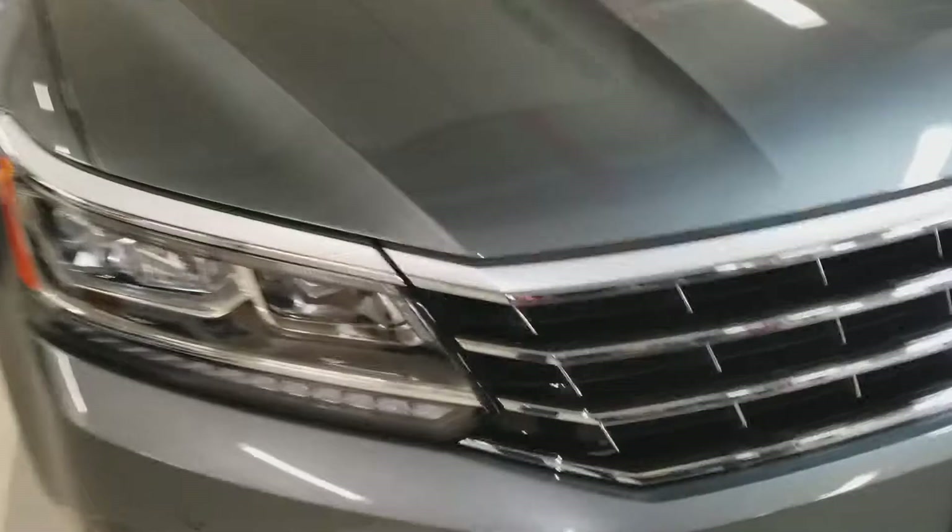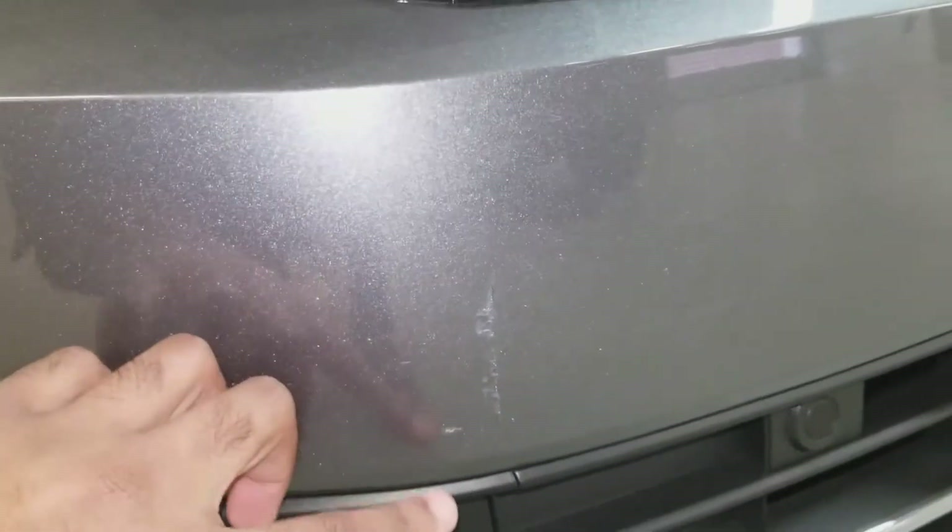Let me point out the front scuff here — you can see it's just a scuff, no dents or major scratches.